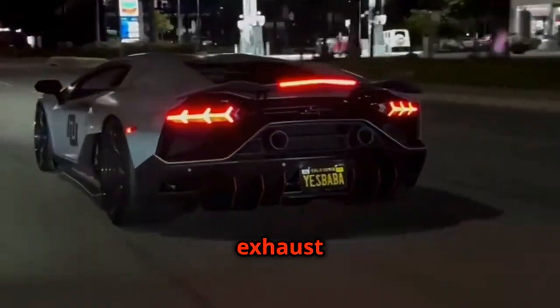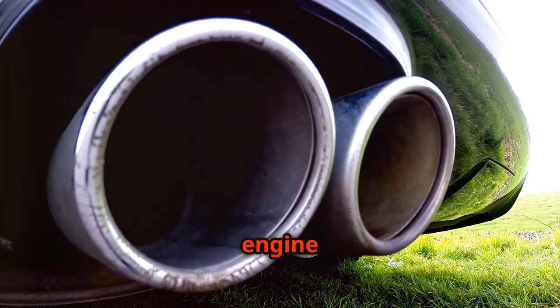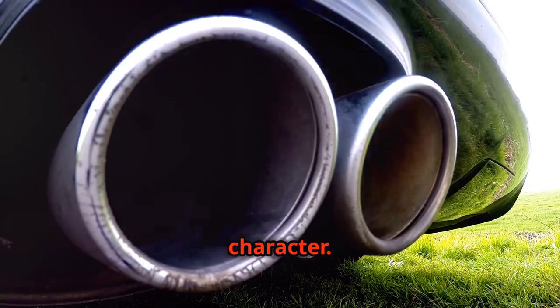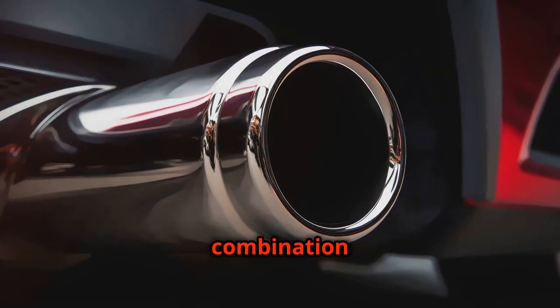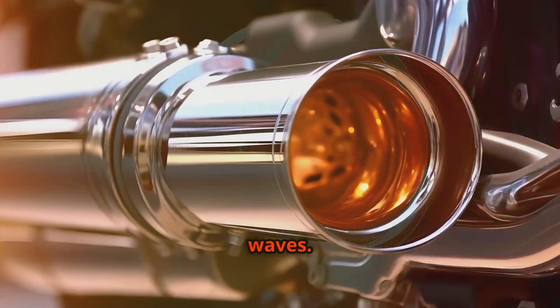The muffler is the heart of the exhaust system's sound engineering. It's here that the raw sound of the engine is transformed into the distinctive growl, purr or roar that defines a sports car's character. Mufflers use a combination of chambers, baffles and sound absorbing materials to sculpt the sound waves.